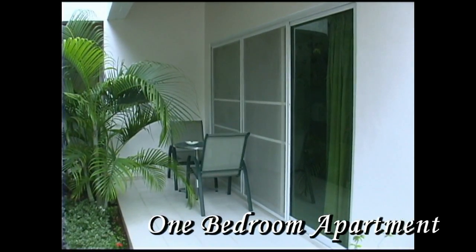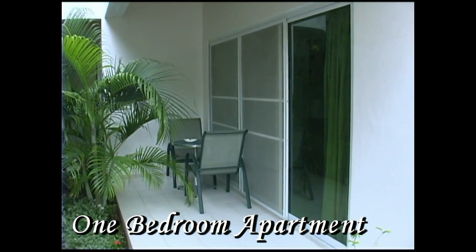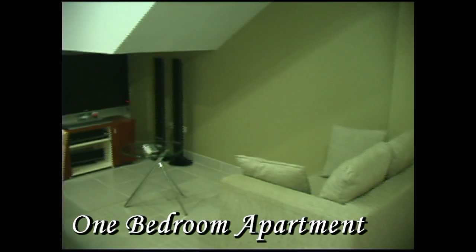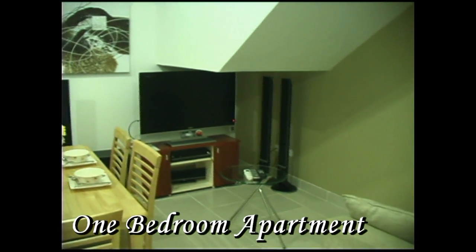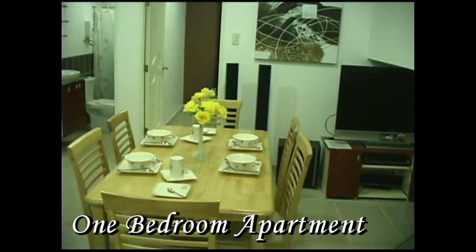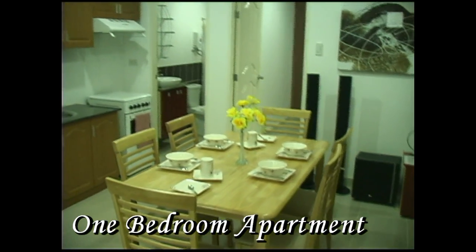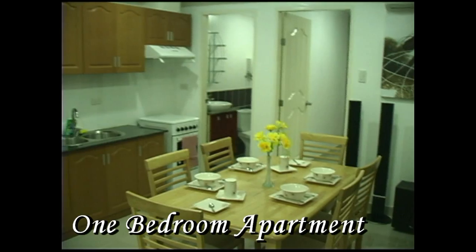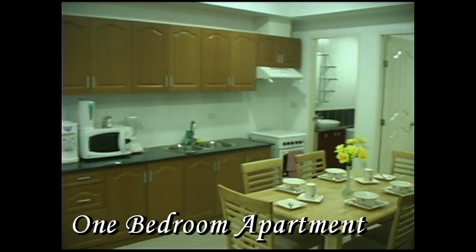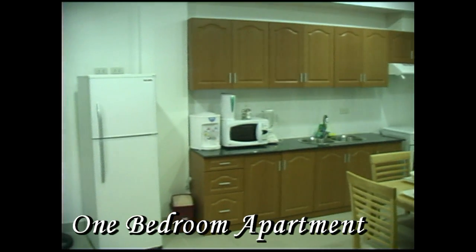This is the one-bedroom apartment on the lower ground level with a small terrace and pocket garden. As you can see, the inside is fully furnished — living area, cable TV, dining area, and a full kitchen. The kitchen comes complete with a full stove, blender, microwave, water dispenser, and refrigerator.